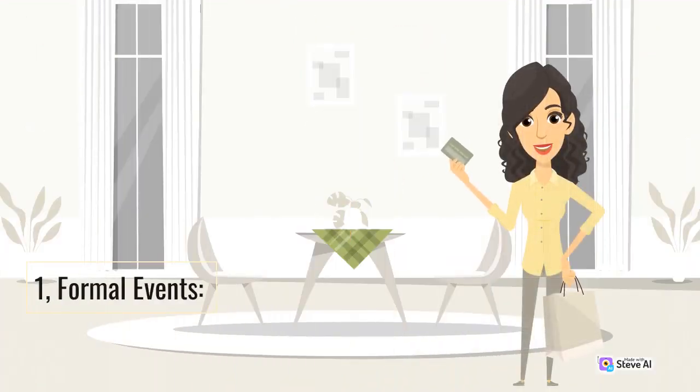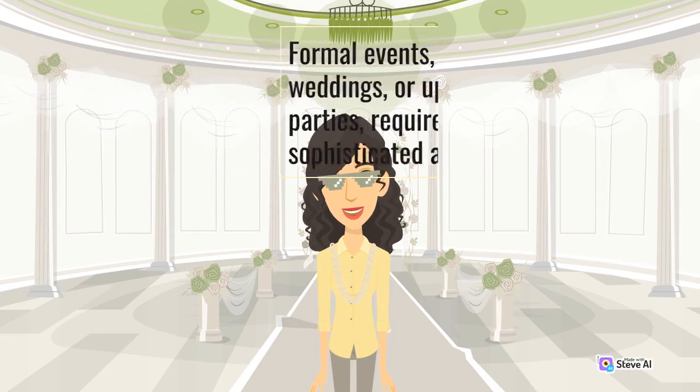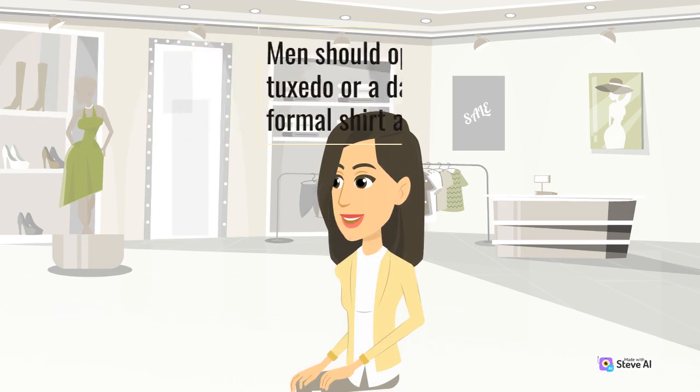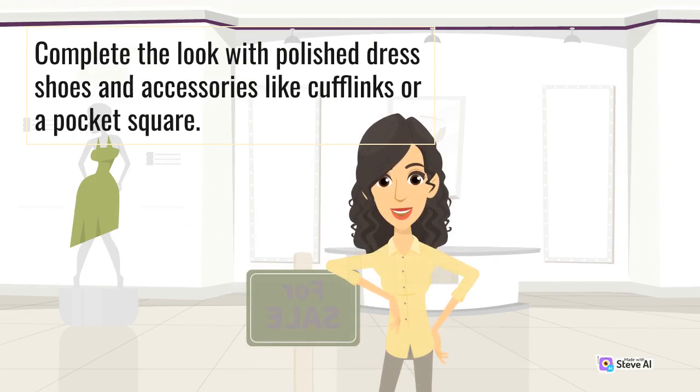1. Formal Events. Formal events, such as black-tie galas, weddings, or upscale corporate parties, require an elegant and sophisticated attire. Men should opt for a well-fitted tuxedo or a dark suit, paired with a formal shirt and tie. A classic black suit is always a safe choice, but you can also experiment with deep navy or charcoal grey for a modern touch. Complete the look with polished dress shoes and accessories like cufflinks or a pocket square.